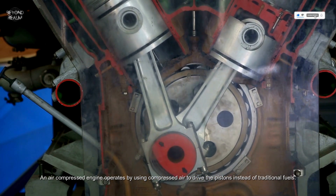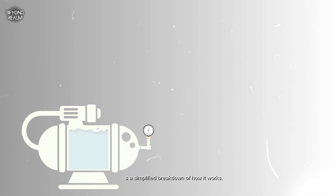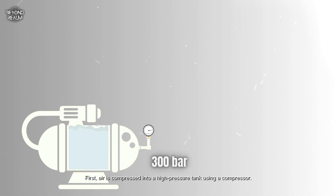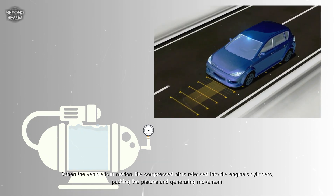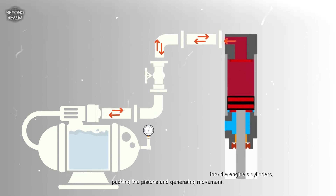Here's a simplified breakdown of how it works. First, air is compressed into a high-pressure tank using a compressor. This compressed air is stored at pressures up to 300 bar or more. When the vehicle is in motion, the compressed air is released into the engine cylinders, pushing the pistons and generating movement.